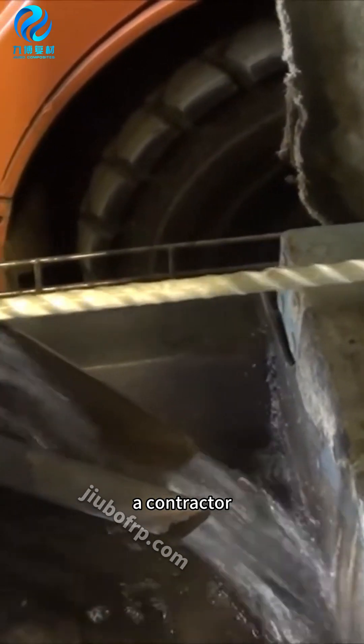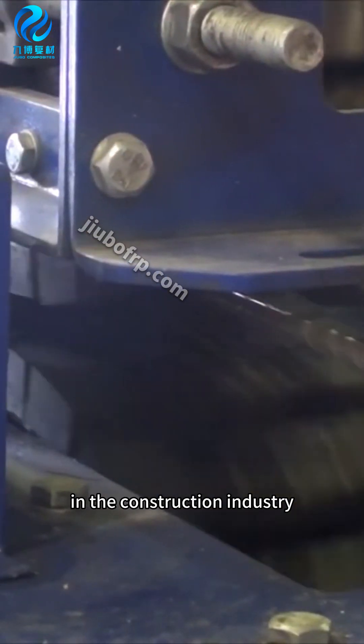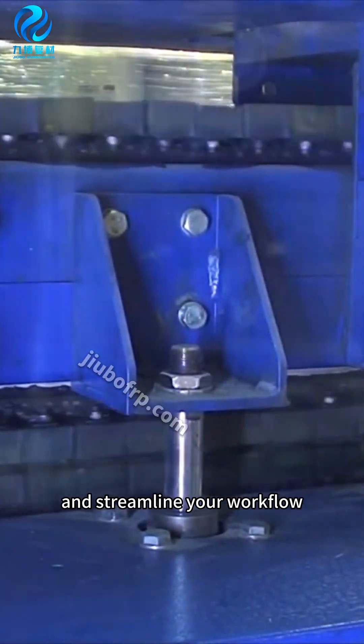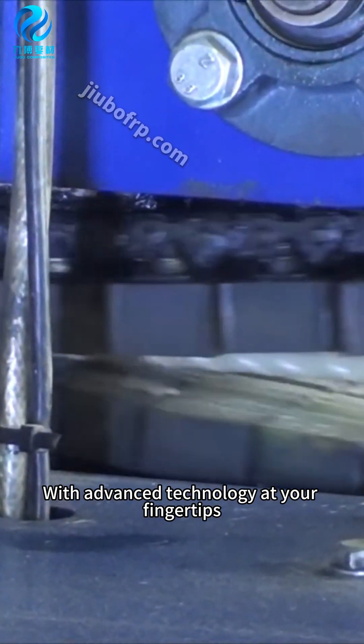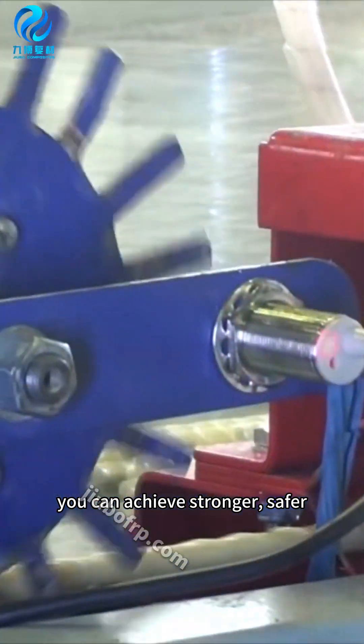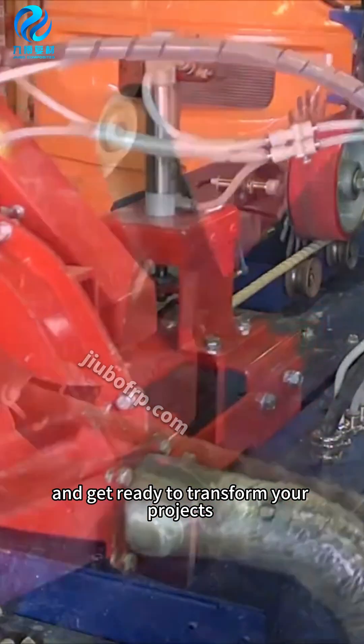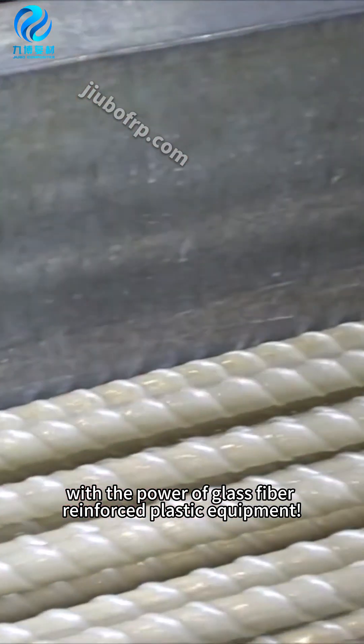Whether you're an engineer, a contractor, or a decision-maker in the construction industry, our equipment is designed to exceed your high standards and streamline your workflow. With advanced technology at your fingertips, you can achieve stronger, safer, and more efficient construction outcomes. Thank you for watching and get ready to transform your projects with the power of glass fiber reinforced plastic equipment.